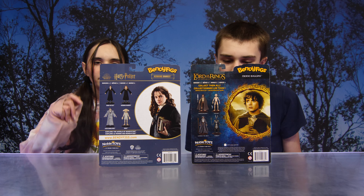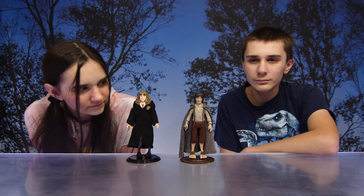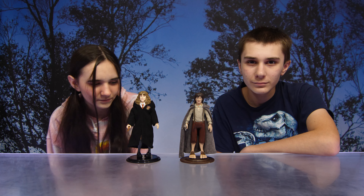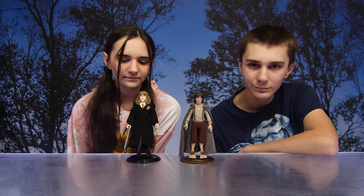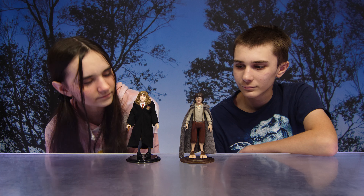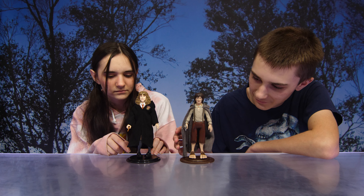All right guys, you want to get these out of the box? So we got Hermione and Frodo out of the box — look at those guys! I love that they have stands, that's so awesome. And they go really well with each character too, as you can see. We have the brown one for Frodo and the black one for Hermione.